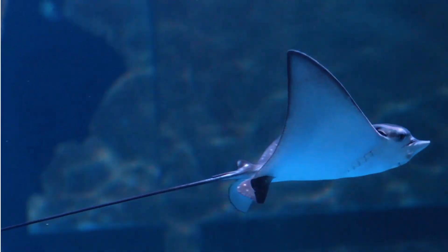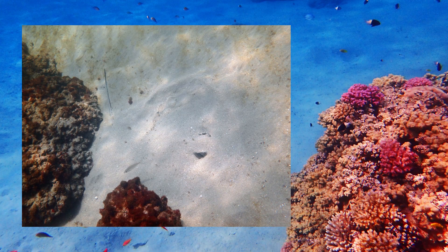Now here's a fun challenge for you. Can you spot the stingray in 10 seconds? Let's all count down together.